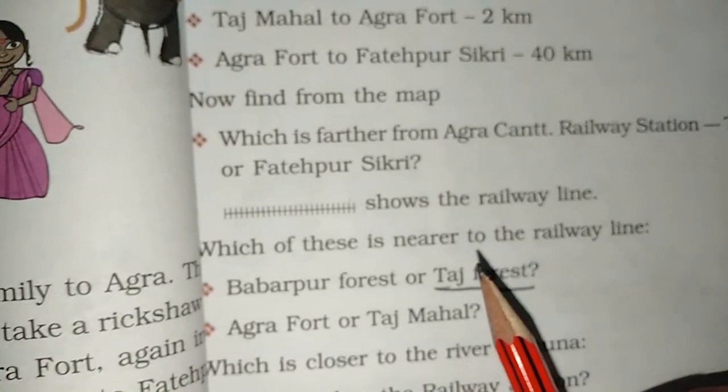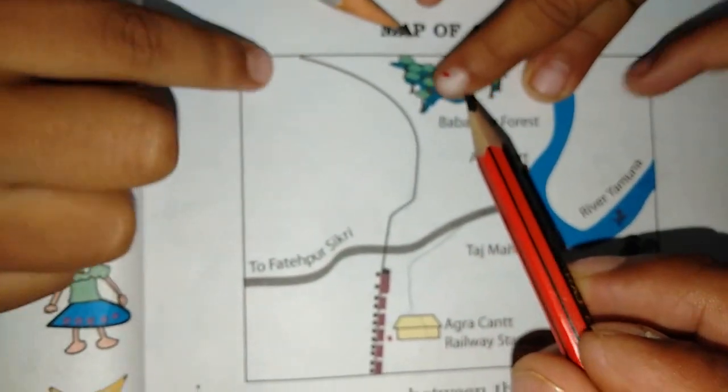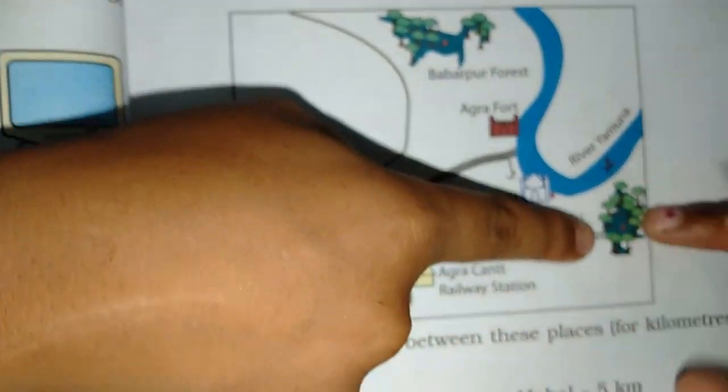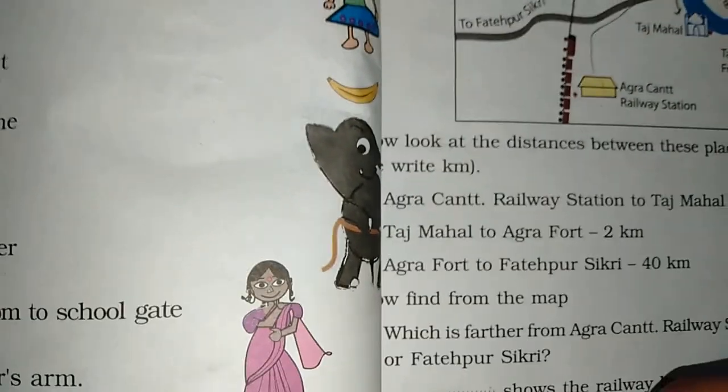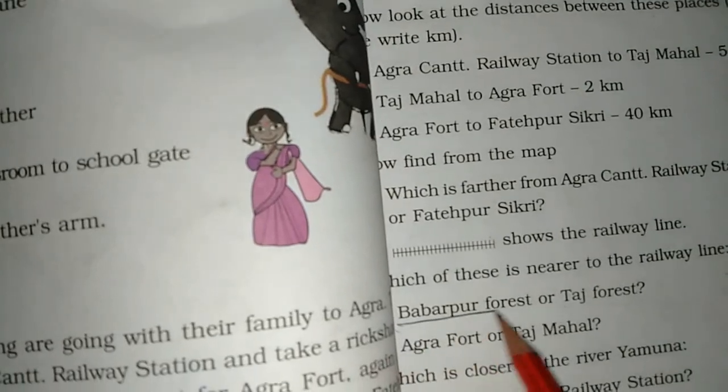Now, the road is here, and the railway line is this one. Which of these is nearer to the railway line? The railway line is this one and the road is this one. Babar Pool — the railway line is this one.